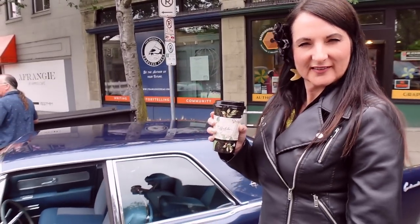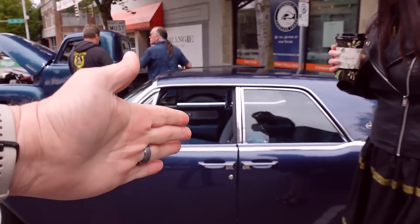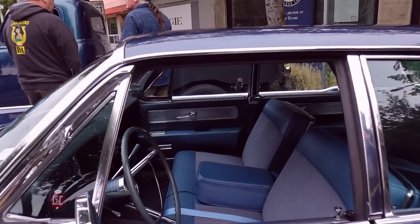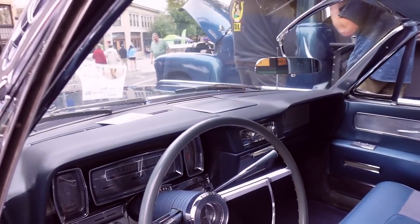Why do you like the Lincoln so much, Lola? They're sexy — they're just sexy cars. They're badass. Cruising around, they've got the suicide doors in the back. That is a clean interior too. It looks OG.